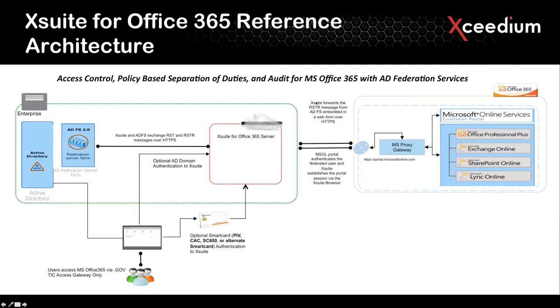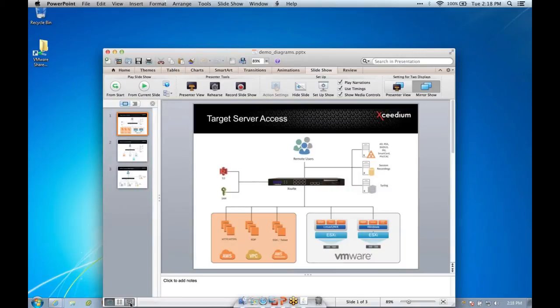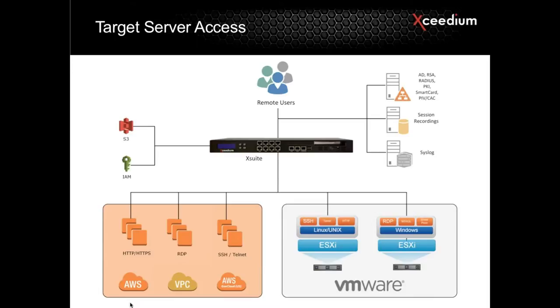What I'm going to demonstrate is just a couple different use cases. What you're seeing on this screen is a use case I'm referring to as a target server access use case. There are resources that exist out in AWS — whether you're using web or secure web applications, connecting to an EC2 instance in EC2 Classic or in a VPC environment over RDP, or accessing a Linux-type SSH-based or Telnet-based resource. We also have the ability to connect to VMware infrastructure, whether connecting to the ESX or ESXi host itself, connecting to various guest operating systems, or providing web-based access to the ESX infrastructure.